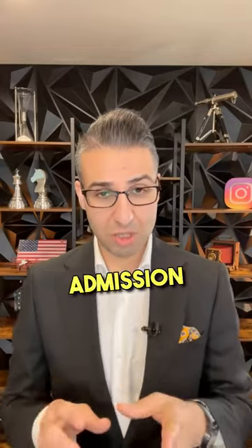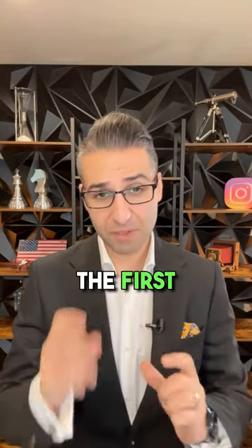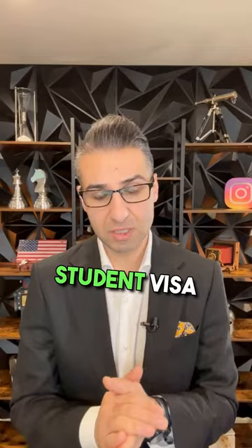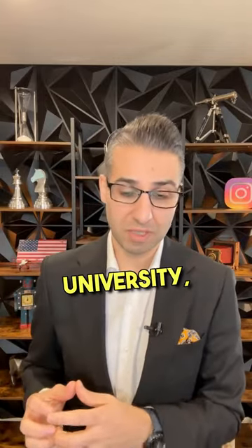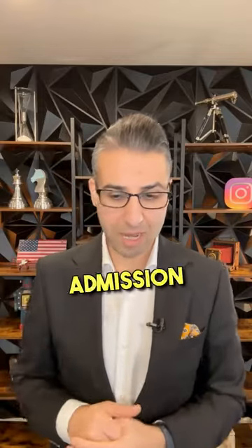Which documents should I take to the visa interview? Good question. So first of all, you need your admission and I-20 — that you need in order to attend the interview. That's why we always talk about the first step to apply for your student visa: getting an admission from the university. For international students, it's referred to as the I-20 and the admission package.